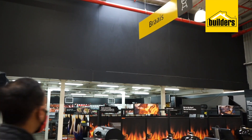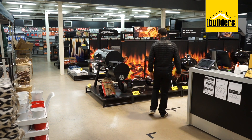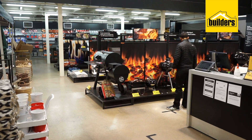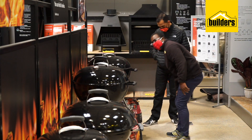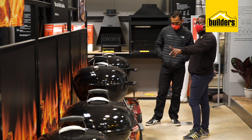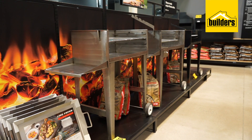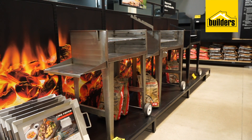When it comes to braais, the choices are endless at Boulders. Boulders offers everything from their no-mess, no-fuss disposable braai range to wood and charcoal burning units. The hard part is choosing which one is right for you. From drum braais to adjustable and portable braais, you'll find what you're looking for at Boulders.